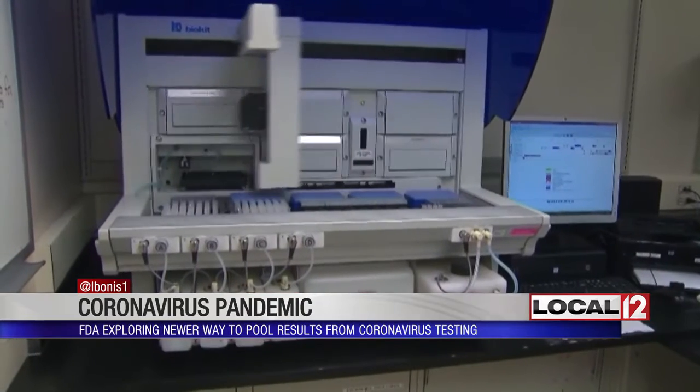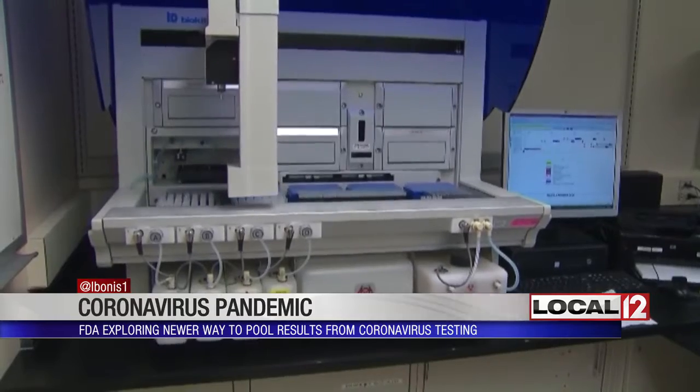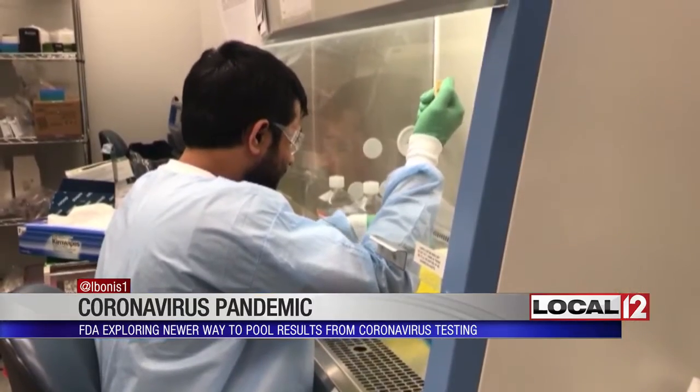But if one of the four tests comes out positive, they have to run them all again separately. The goal is to find out if this speeds up the process or not, and save some of what's needed to run the test with accuracy.